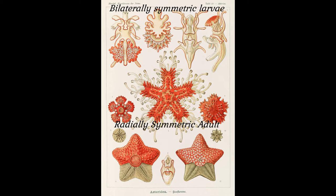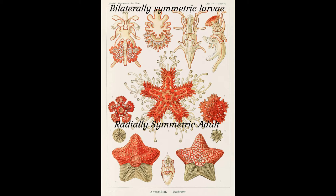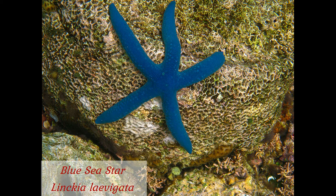Starfish come in a variety of sizes, textures, and colors, some of them quite exotic. Here we have a beautiful blue sea star, Linkia laevigata, which hails from tropical waters of the Indo-Pacific. As does the red knob sea star, Protoreaster linckii.